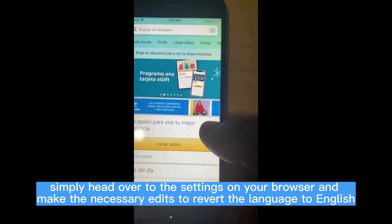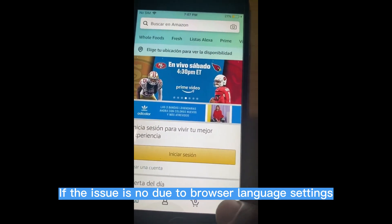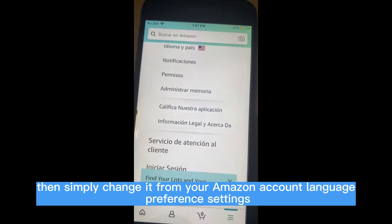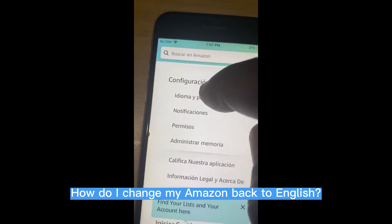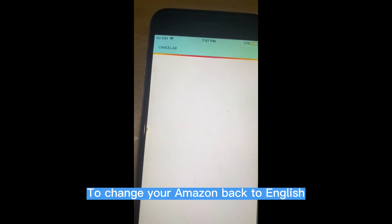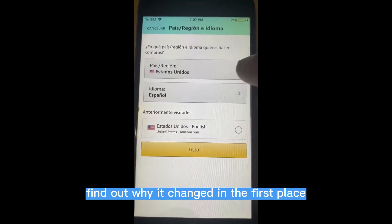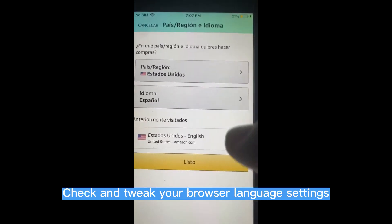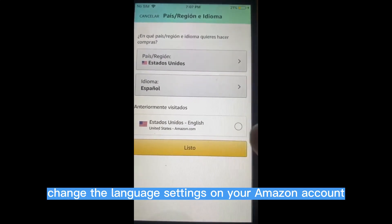To fix this problem, simply head over to the settings on your browser and make the necessary edits to revert the language to English. If the issue is not due to browser language settings, then simply change it from your Amazon account language preference settings. To change your Amazon back to English, first find out why it changed in the first place. Check and tweak your browser language settings; if that's not the cause, change the language settings on your Amazon account.